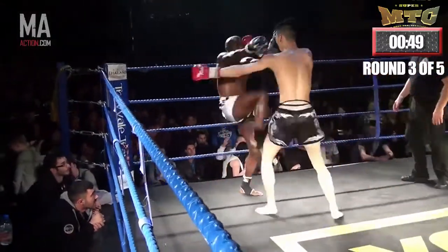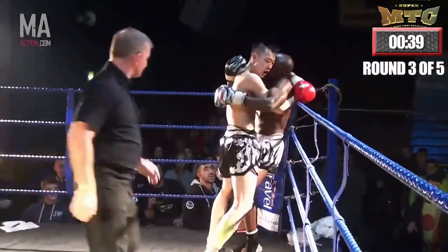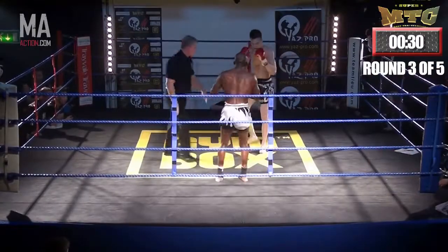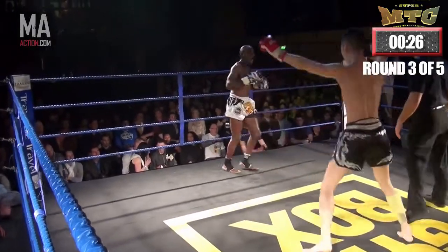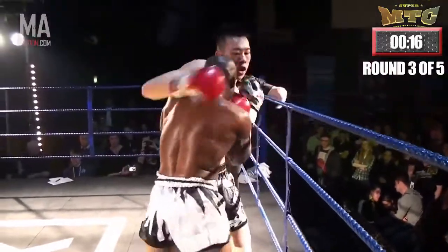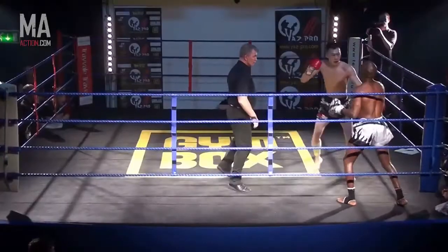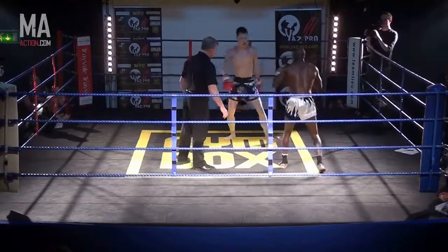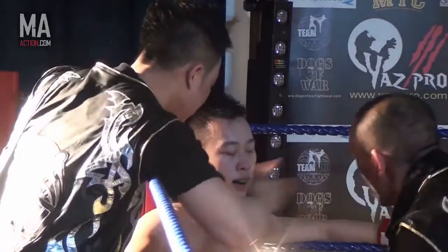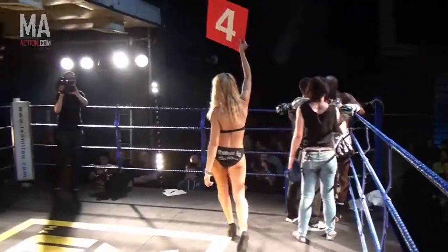Strong inside leg kick — Akwe needs to respond. Pushed up against the ropes and worked well by Pham with strong knees to the body. The referee breaks them and takes them back to the centre of the ring. Strong left leg kick from Pham, and a strong left-right catches Akwe, but he deals with it well, back into the clinch. Strong knee separating from the clinch from Pham, and a good move there to bring space between both fighters. Good round for both fighters, but you've got to feel that Pham just took that one.